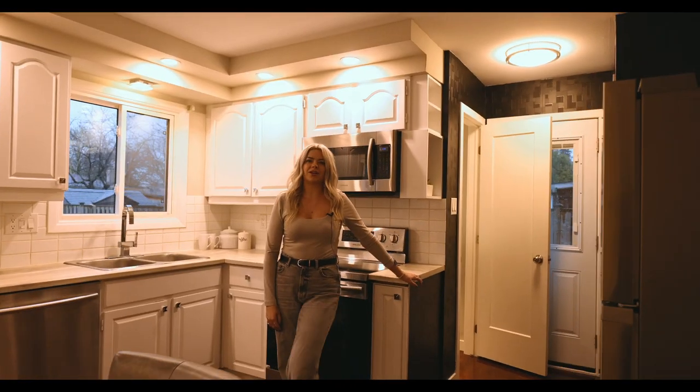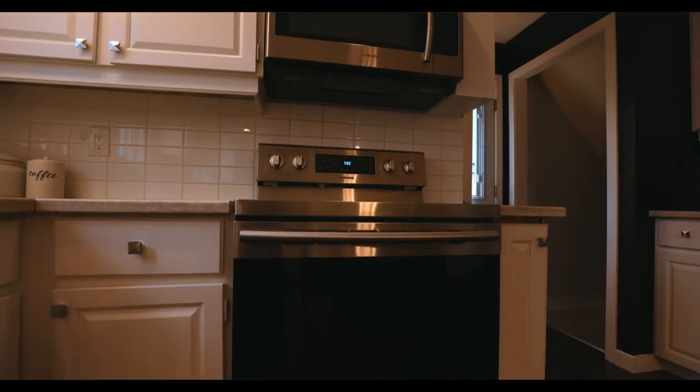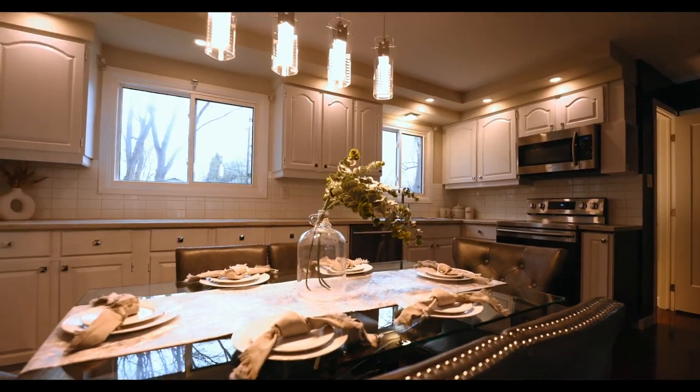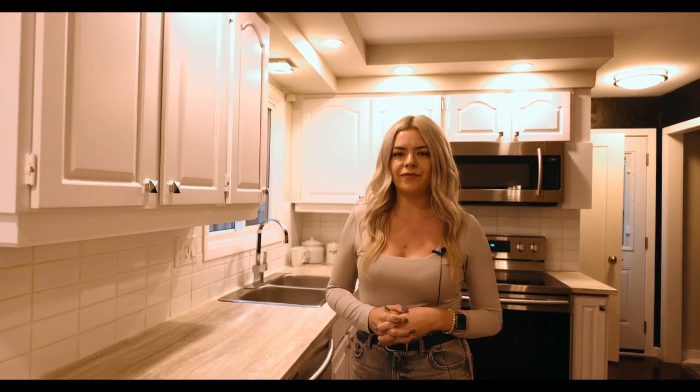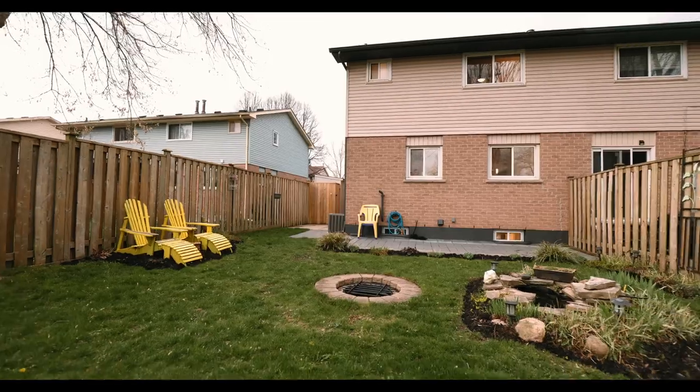The expansive L-shaped kitchen is garnished with stainless steel appliances and has room to accommodate a table of six. Enjoy the view of your fully fenced and beautifully landscaped backyard featuring a stone patio and the cutest little pond.